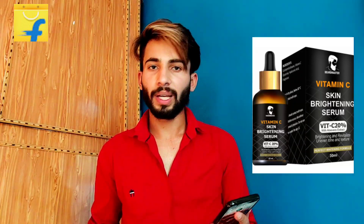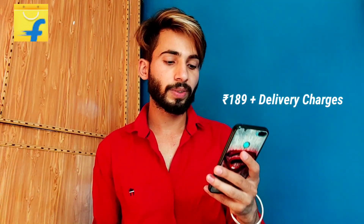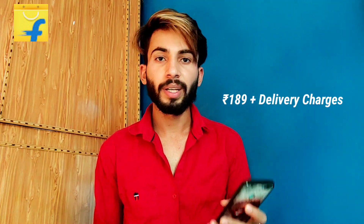This serum provides all the Vitamin C serum benefits I mentioned. I told you about the price — its price is 189 rupees and you will get it on Flipkart.